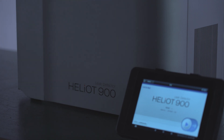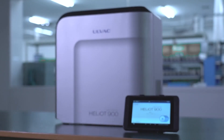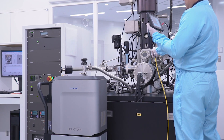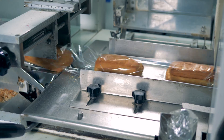AllVac. The Heliot Helium Leak Detector was developed with AllVac's many years of experience. Its performance, reliability and ease of operation have been extensively tested in the demanding automotive, semiconductor and air conditioning industries as well as many others.